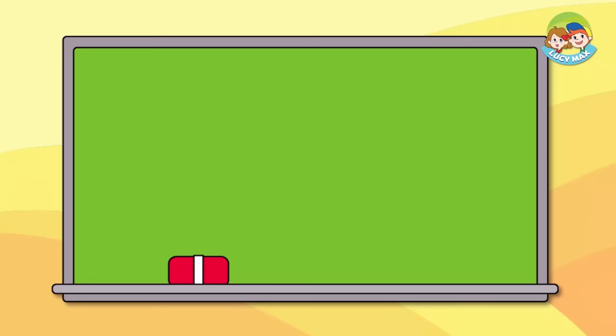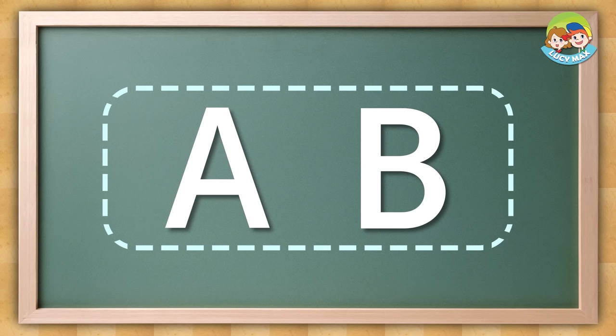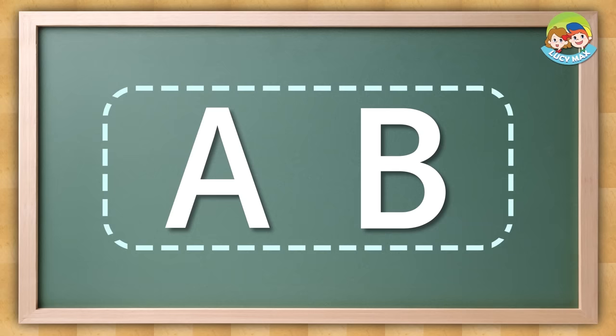It's time for a little test. First, you listen to a word and then choose the beginning letter. You have to listen for the beginning sound. A, A, apple. The answer is A.